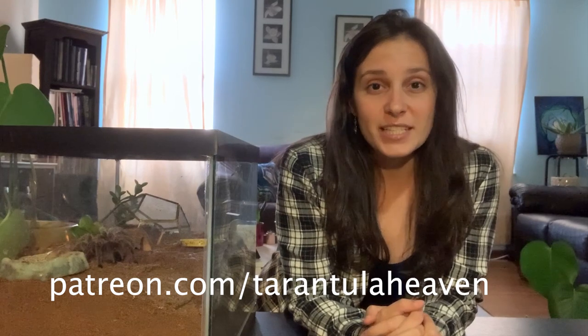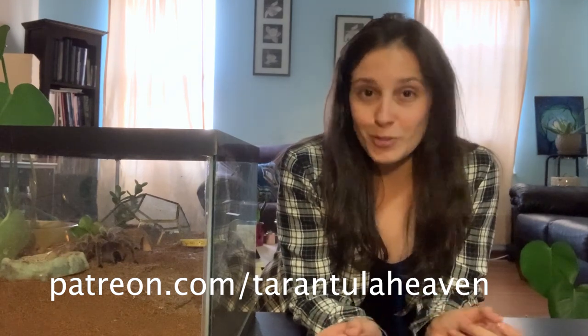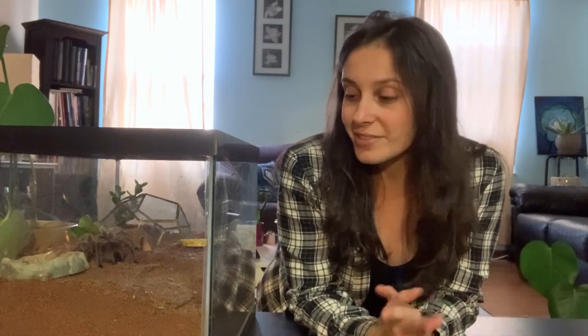If you're new here, I put out tarantula videos every single week and if you want to get early access you can subscribe to my Patreon, which is linked somewhere on the YouTube channel. I'm still learning so much about how YouTube does this stuff, but yeah, let's get into it.